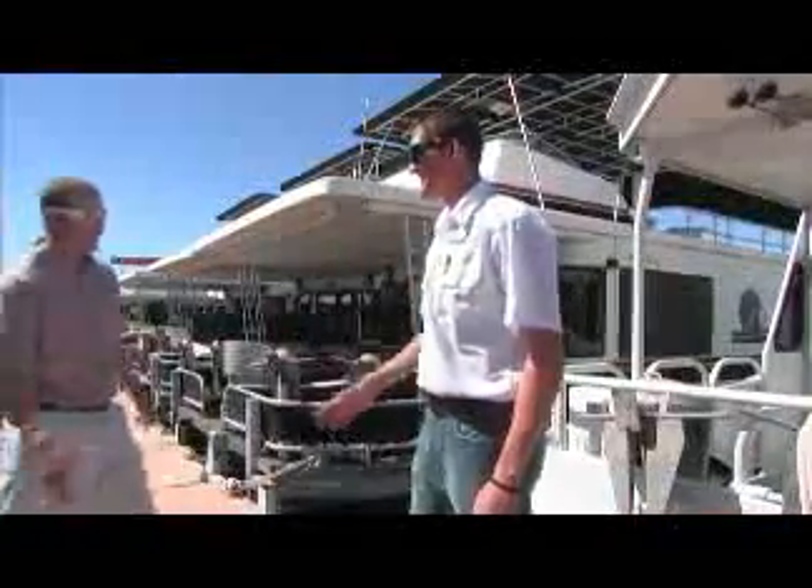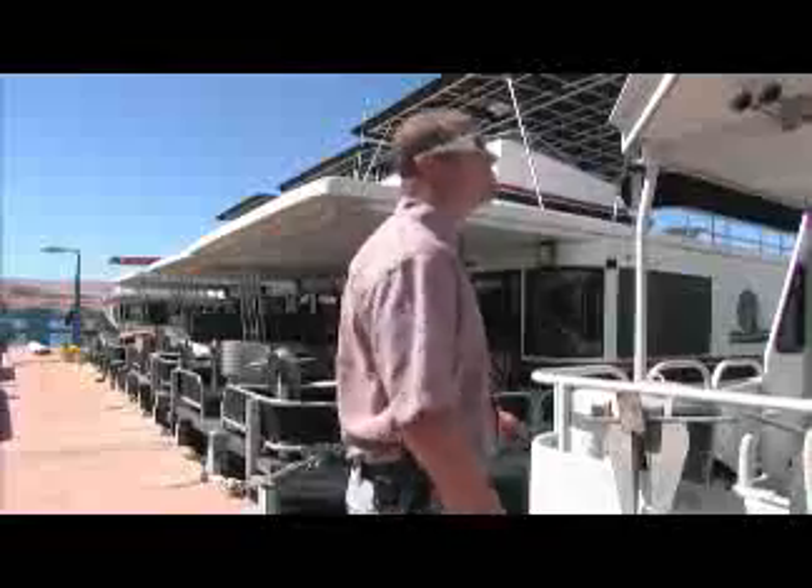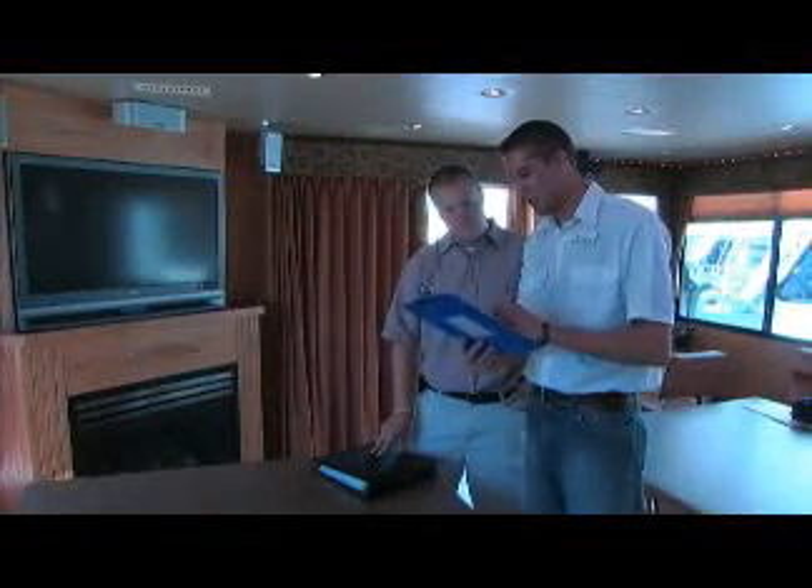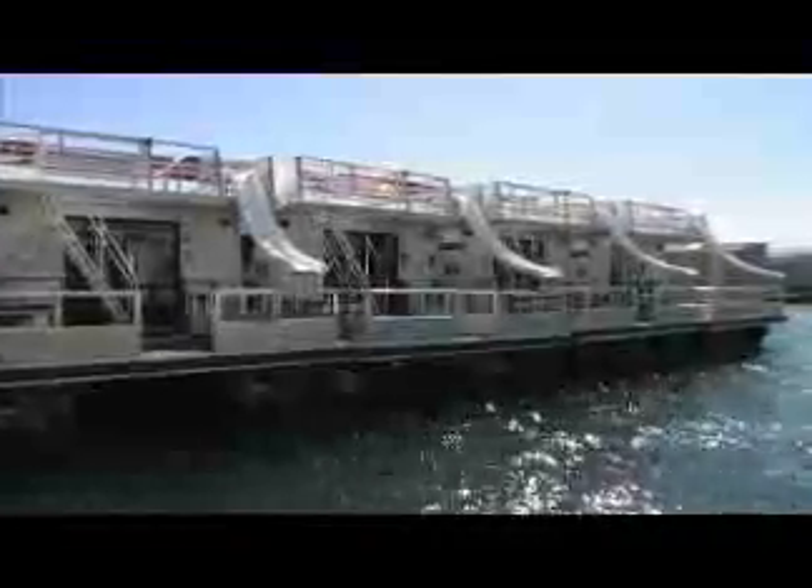Remember, this video should be considered an overview and not an all-inclusive boat operator's manual. When you arrive at the marina, you will be paired with a knowledgeable boat instructor that will answer all your questions. Additionally, this information has been generalized to include commonality within all the rental houseboats.